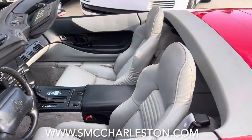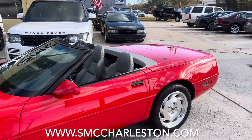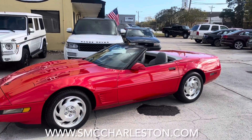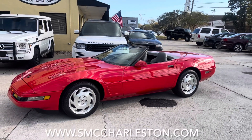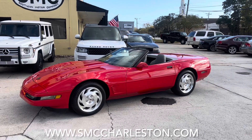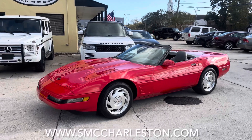So there you go. If you need a more in-depth review of this car, head over to our YouTube channel at Southern Motor Company — just Google search us, type in 'Corvette 1995,' and you'll definitely see this gorgeous red Corvette on the channel.